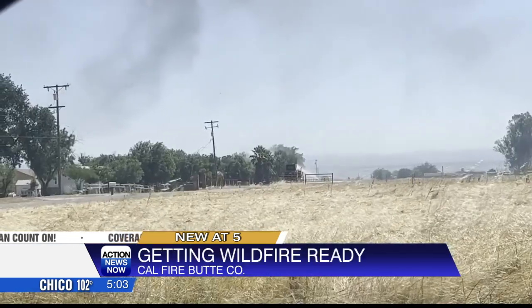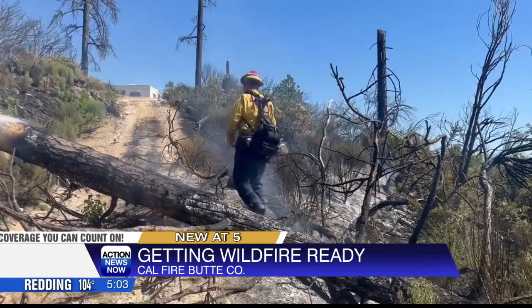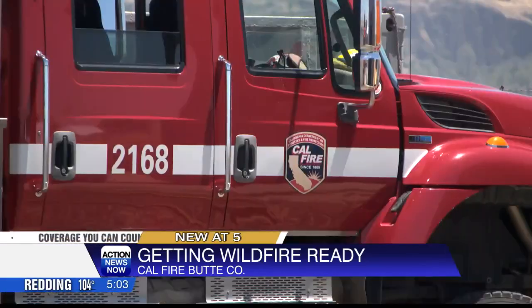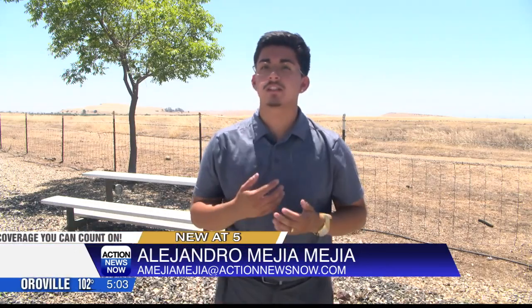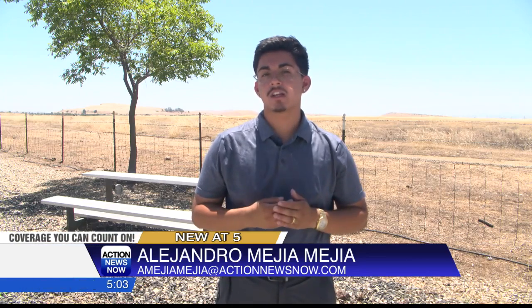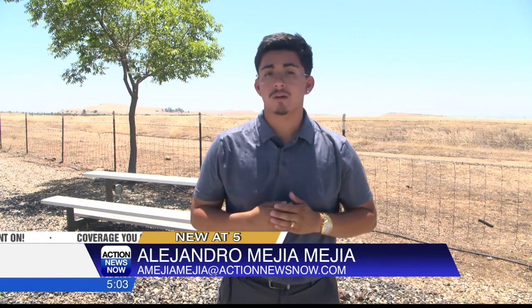Another way to prep your lawn is to remove any low-hanging branches. Aside from protecting your home, Cal Fire wants you to think about what you'd do if you have to evacuate. One way to prepare to evacuate quickly is by packing a go bag. The bag should consist of any important documents, medicine or prescription medicine, and an extra set of clothes to get you through a day or so if you can't return home.